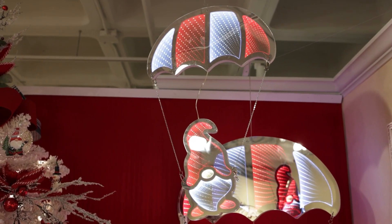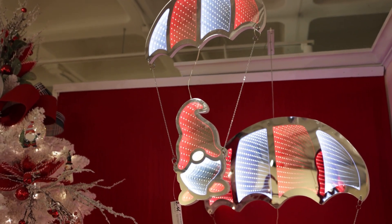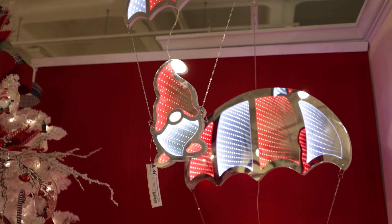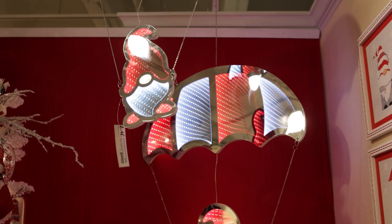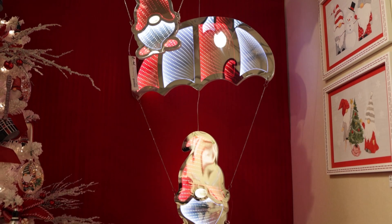They may look like they're parachuting down to earth, but believe me, these are emerging as a trend. These are our parachuting Santas. They have the red and white look to them. You can hang these — they are incredible for hanging in your window displays or hanging over the top of one of your tables.